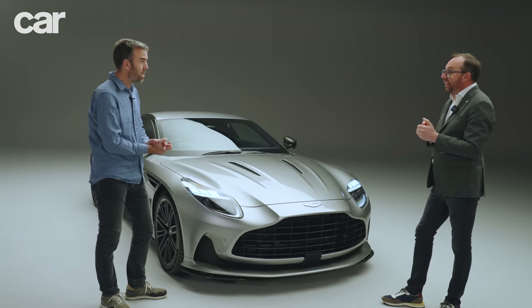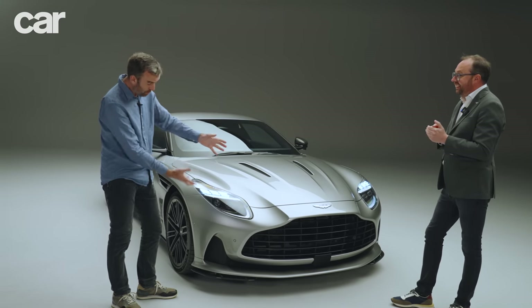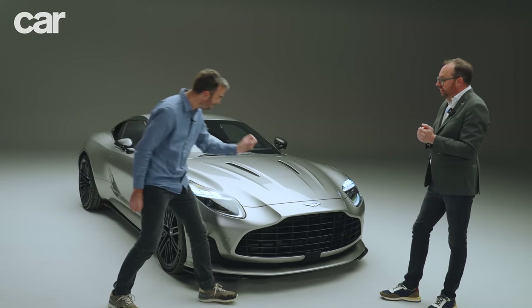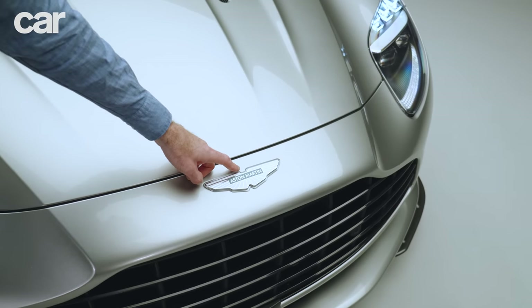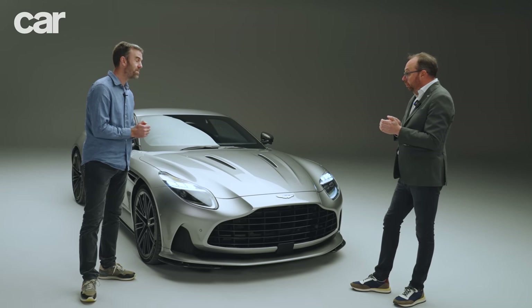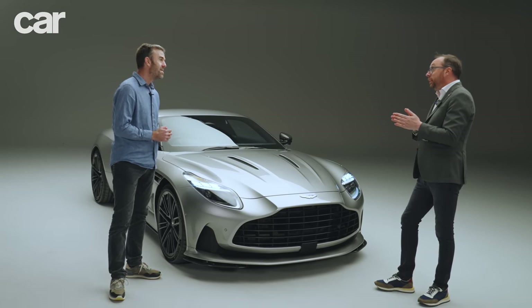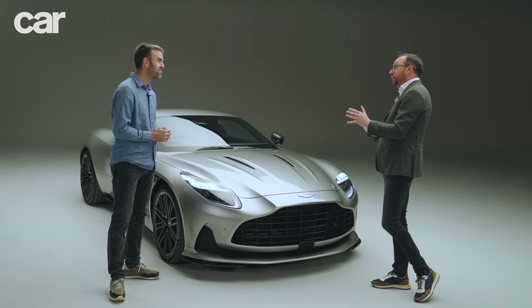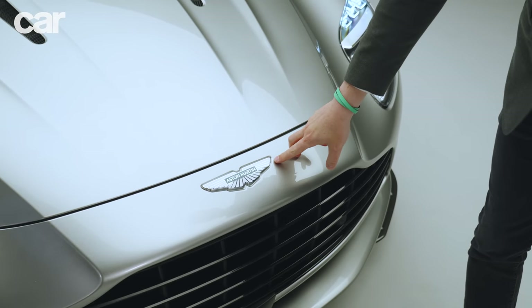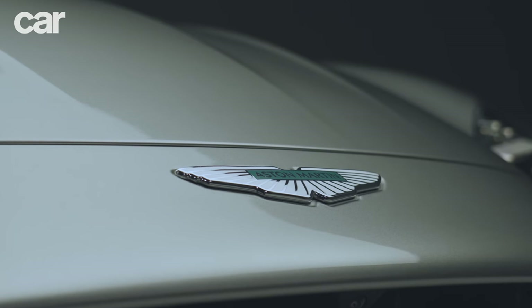With 75 years of DB heritage to draw on — the DB4 and DB5 with that grille — the badge is a little bit bigger. This is the first car to wear the new Aston Martin corporate identity badge, and it sits very nicely in proportion with the headlamps and the grille.